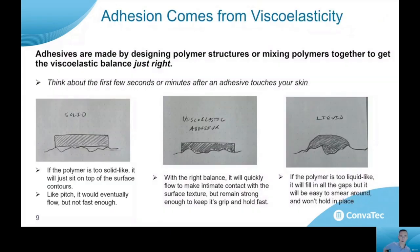When we develop adhesive formulations, we're basically working with viscoelasticity to optimize adhesion level. Adhesives are made by designing the polymer structures or mixing different polymers together to get that balance just right. If you think about the first few seconds after an adhesive material touches your skin, when it first hits your skin, it's going to behave like a solid. If it's too solid-like, it will never flow into the texture of your skin and make a good bond. On the other hand, if the material is too liquid-like, it will flow very quickly but it won't have any body or strength and won't hold anything in place.